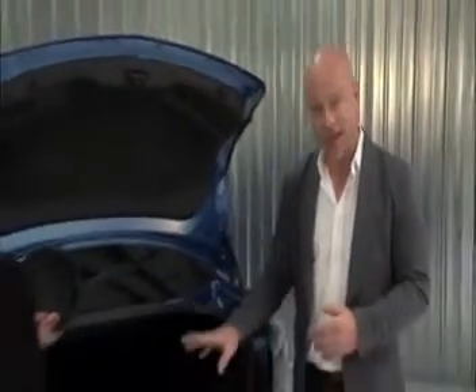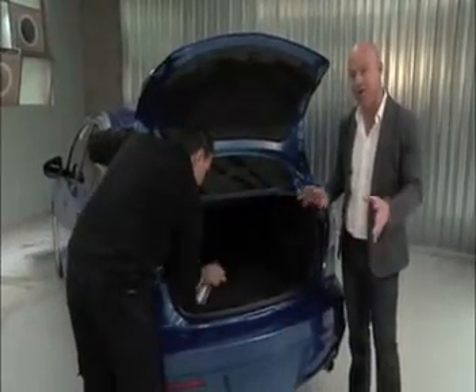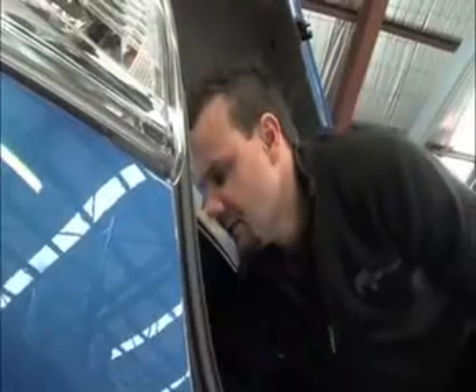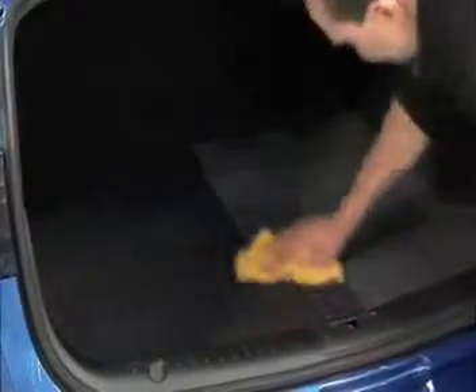Today we're going to demonstrate the importance of carpet and fabric protection. Brett's applying a coating to the fibres which will provide the ultimate in stain resistance. Fabric and carpet protection provides durable and invisible protection against commonly consumed food and liquid spills.